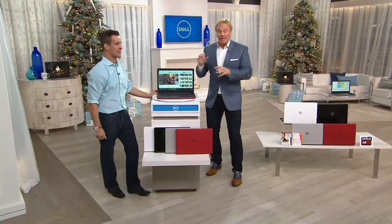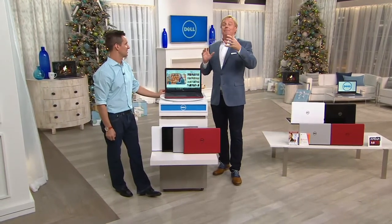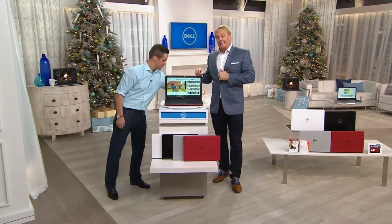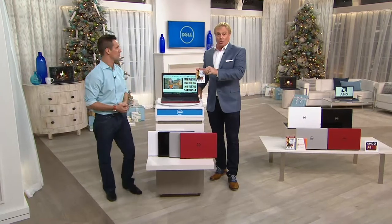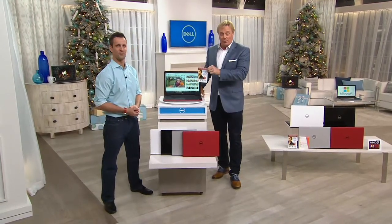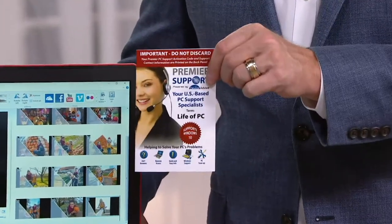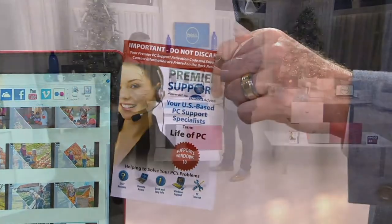Before we even get into Windows 10 and all this extra stuff — one of the most important things is Windows 10. If you have any questions, Premier PC support is a big story here. We talked to somebody during the 9 o'clock hour and at midnight — blew us away with what they can do. They can log on to your computer and help you, they can tune up your computer. That is for the life of the computer, and it's 24 hours a day, U.S.-based calls.